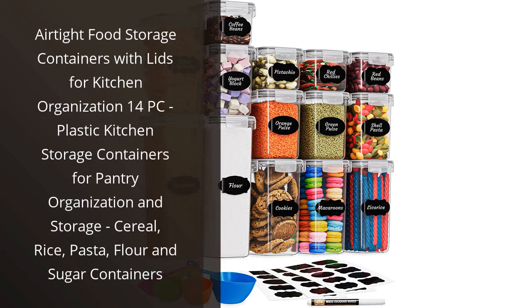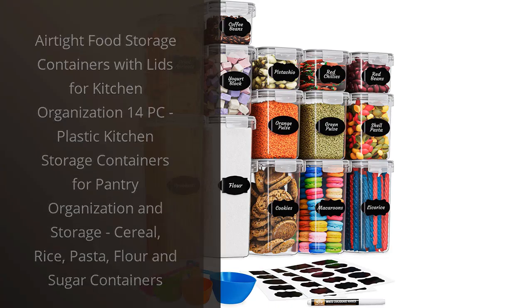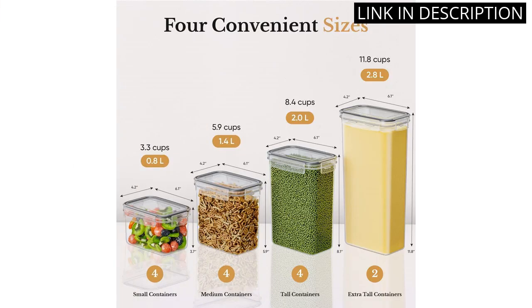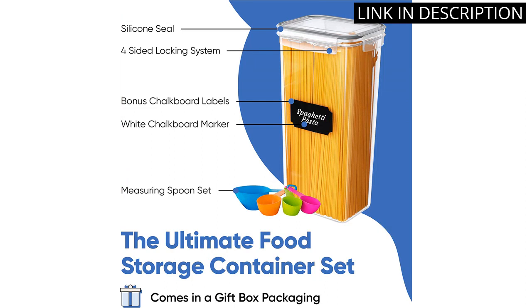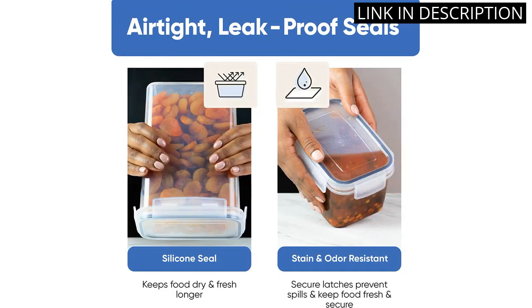I recently purchased the Airtight Food Storage Container Set and I am extremely impressed with its quality and usefulness. This 14-piece set includes containers of different sizes that are perfect for storing various items such as cereal, rice, pasta, flour, and sugar.